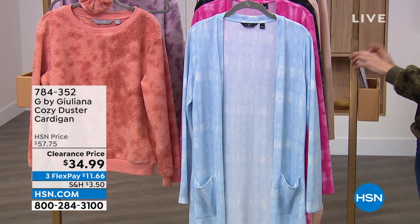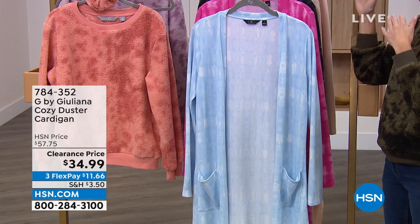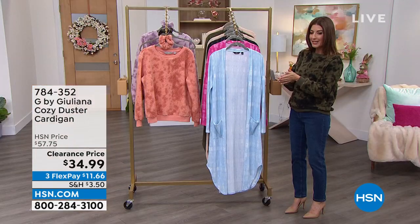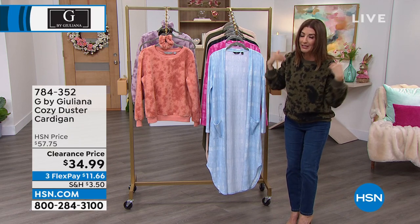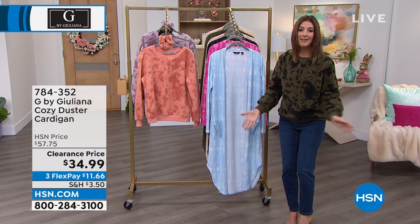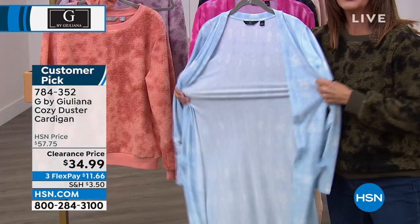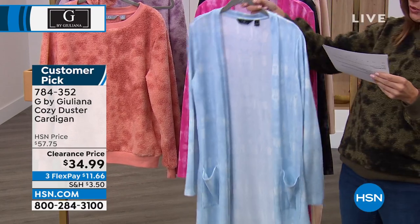We're going to do this amazing cozy duster cardigan, which is one of Juliana's number one all-time best-selling silhouettes. We're going to do it on clearance today for $34.99. I love her cardigans — I live in her cardigans. They've got length, they've got drama, they've got style, and they're soft and they're stretchy. Let's get you through the colors and you can start ordering.